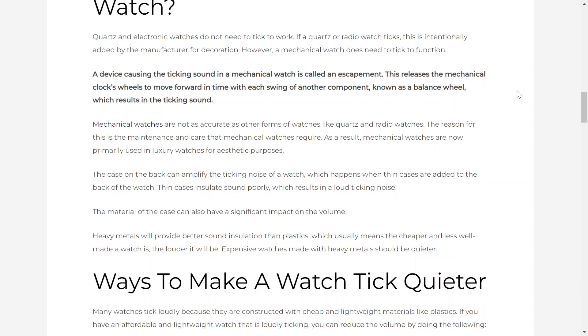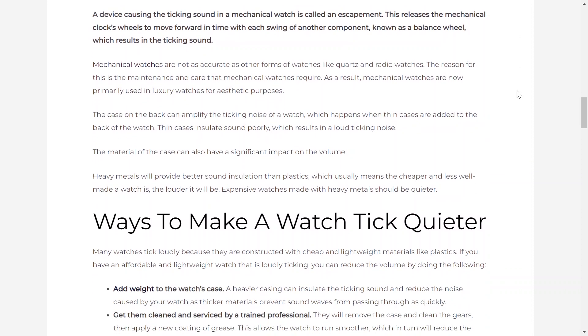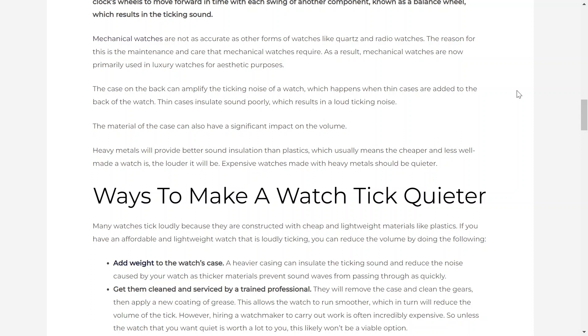Mechanical watches are not as accurate as other forms of watches like quartz and radio watches. The reason for this is the maintenance and care that mechanical watches require. As a result, mechanical watches are now primarily used in luxury watches for aesthetic purposes.